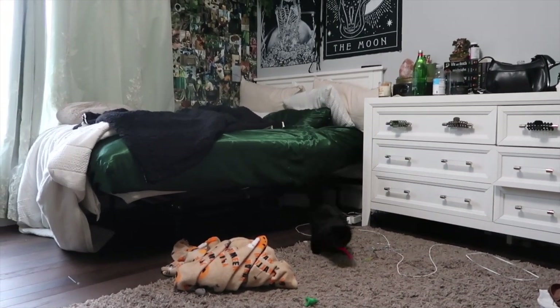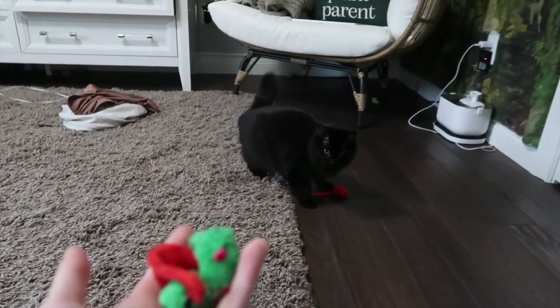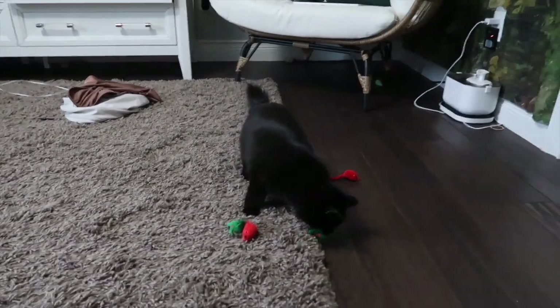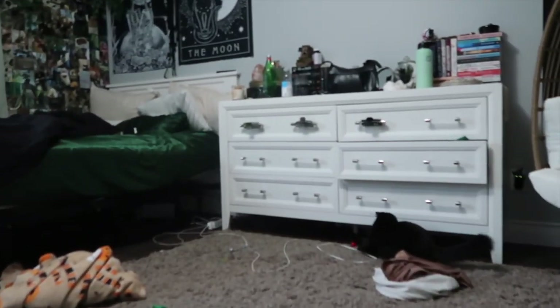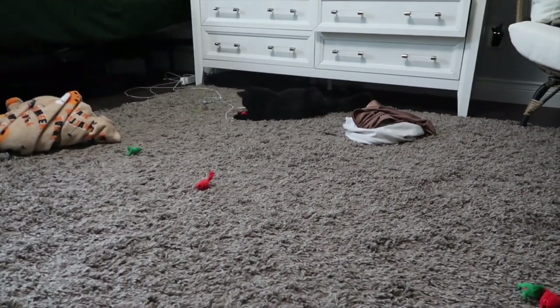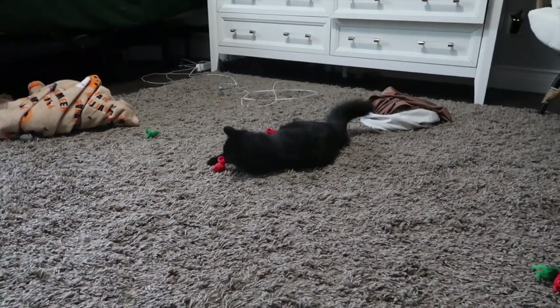My cat is literally the craziest animal in the world. She is so cute and it's Christmas time so these toys are super cute. They actually have literally everything on Shein, and the next thing I'm going to show you is also animal related. Shein has so many animal-related products at affordable prices and they are great quality.